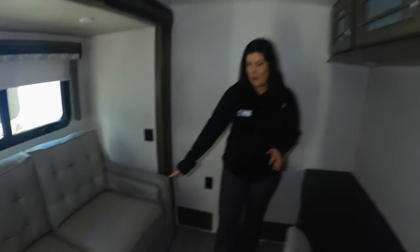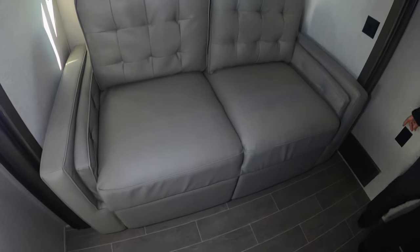A great thing about this coach is you get a bonus room. In here, you've got another tri-fold sofa that makes into a bed. So if you have extra people staying with you, you've also got a desk space where you can mount a TV — maybe use this as an office. Just an extra bonus room.